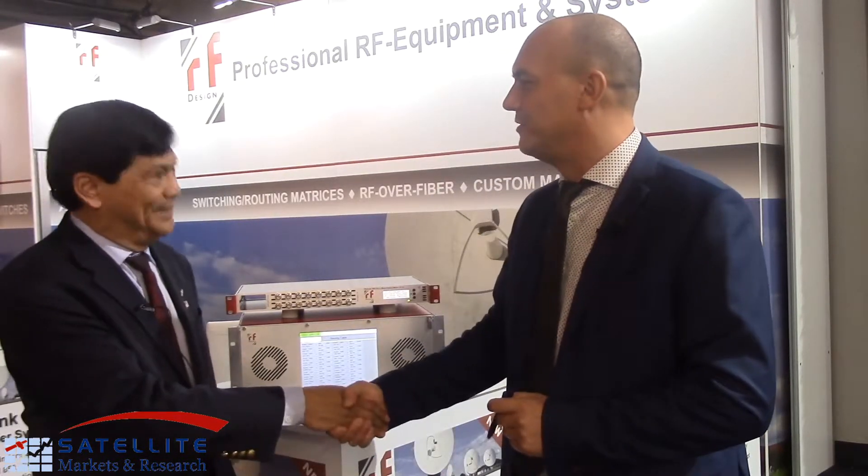Well, thank you very much, Oliver. That was great. It was a pleasure as always. Thank you so much. And for all the news and information in the global satellite industry, always visit Satellite Markets and Research at www.satellitemarkets.com.